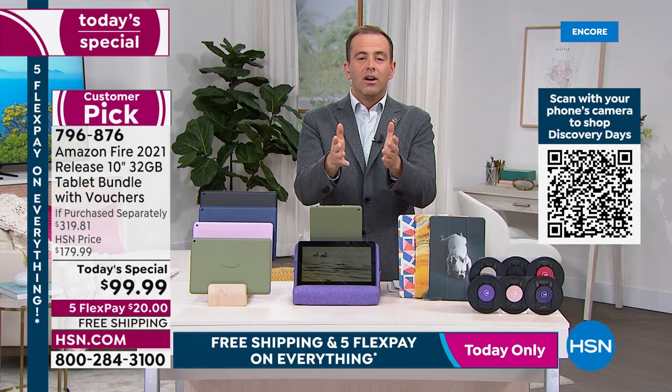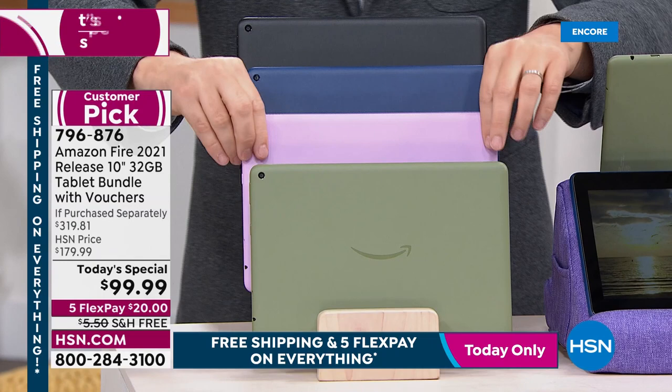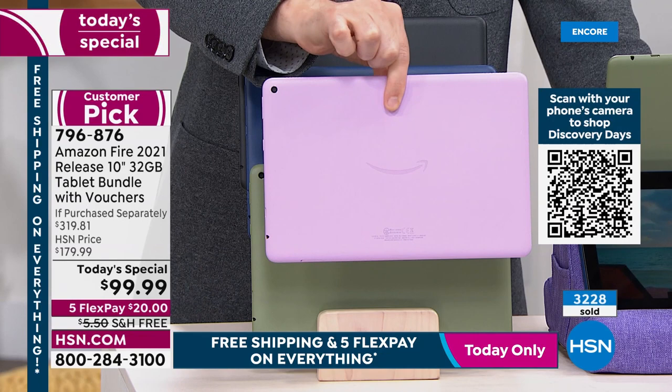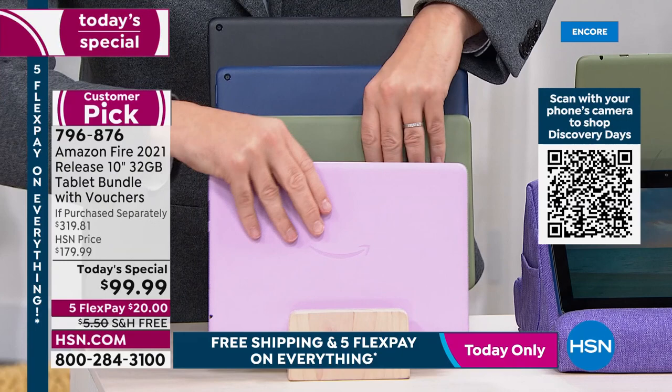Sales update: about to sell out of the first color — under 600 lavender units left. It's the most popular of the four colors. If you want lavender, you must order in the next 10 minutes; 3,200 sold already, hundreds of orders pouring in. Lavender now under 520 before it's gone. Final orders being taken on lavender now.